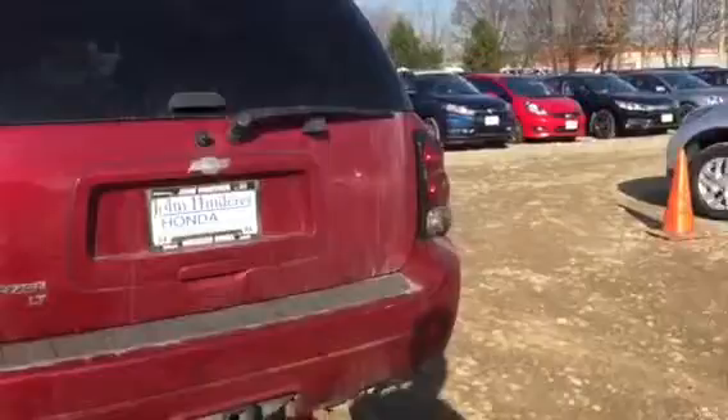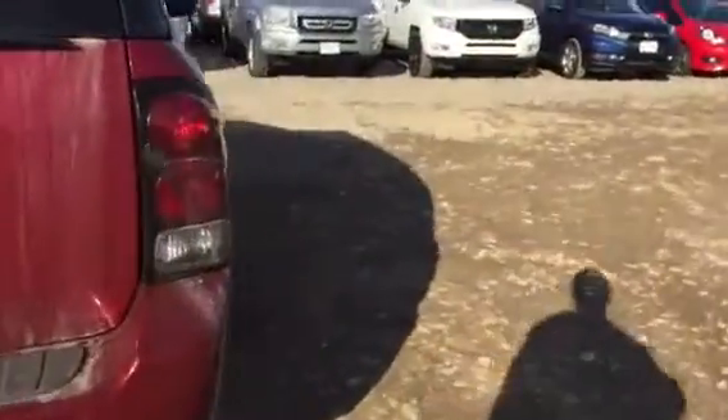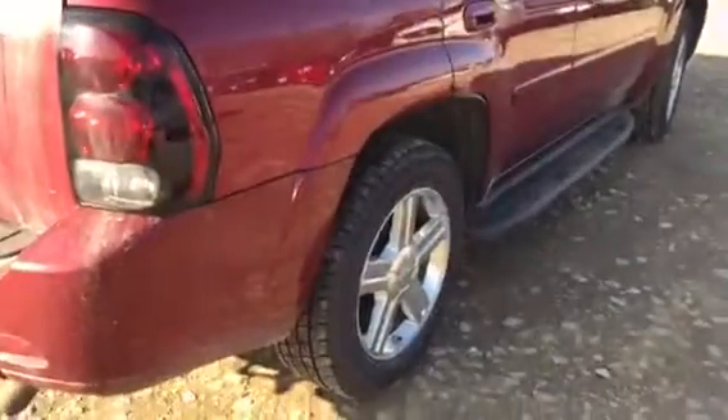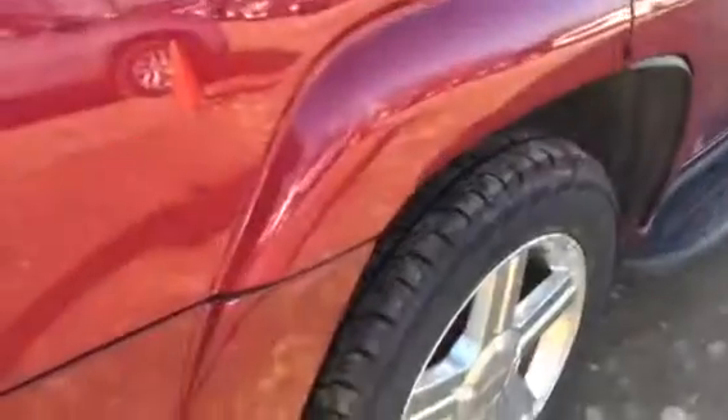We do a 125-point inspection on all the vehicles that we have out here on the lot, so we won't sell anything with any major mechanical issues, and we give you a copy of that inspection also.